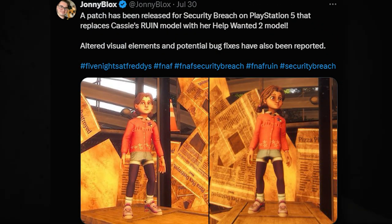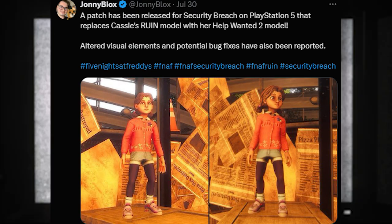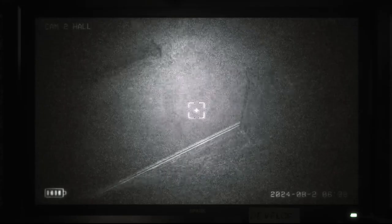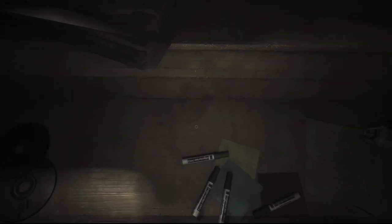Surprisingly, Five Nights at Freddy's Security Breach got a big update on PlayStation 5 that replaces Cassie's Ruin model with her Help Wanted 1 and 2 model, and some other stuff was changed. I like that change. It was like 23 gigs — it was a pretty big update. I only have the PS4 version because I don't have a PS5, but if you're on PS5, tell me what you think. I honestly like the Help Wanted 1 and 2 model way more than the original one because it looks kind of weird. There were also some other changes — not like any crazy new hidden lore, just some visual upgrades and some other tweaks.